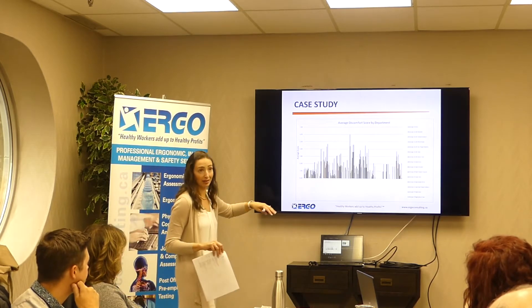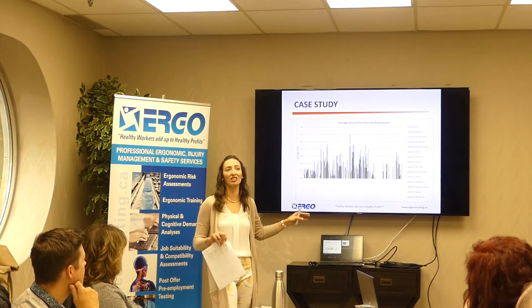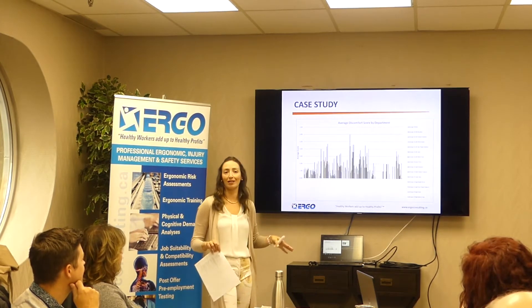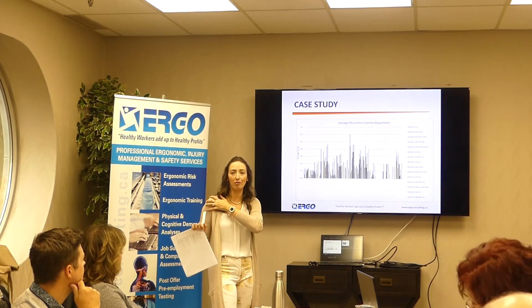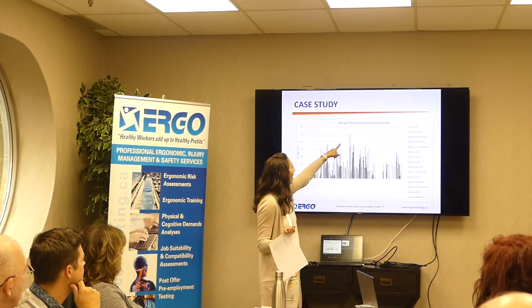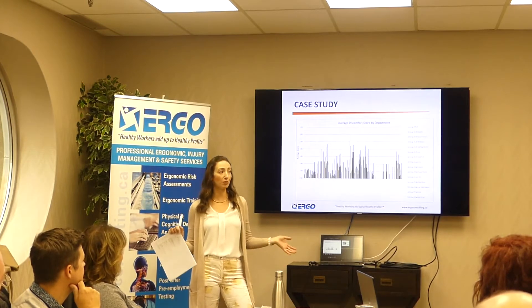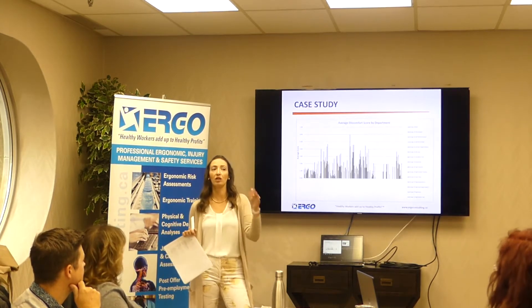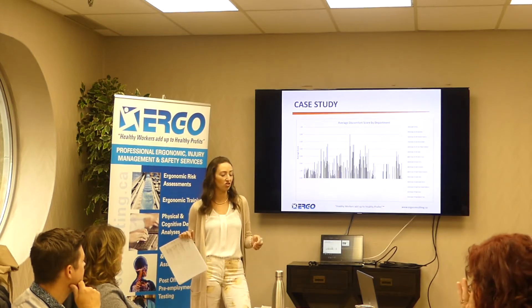Here's an interesting example. We did discomfort surveys for every single employee by hand at a large company. It was really useful because as an ergonomist, shoulder and low-back stuff is on my radar — I look for those things walking through a manufacturing facility. But when we did this survey, the highest peak was a specific department complaining about ankles. Not on my radar at all. It was a paint department standing on metal grating where you can't put matting down, and grating has no give and is hard on the feet.